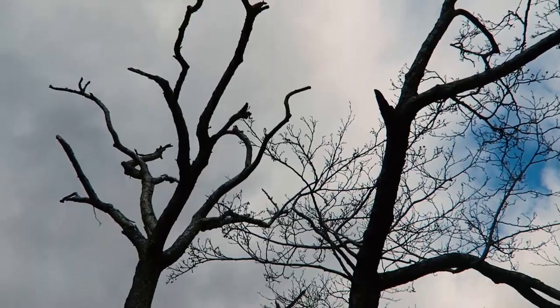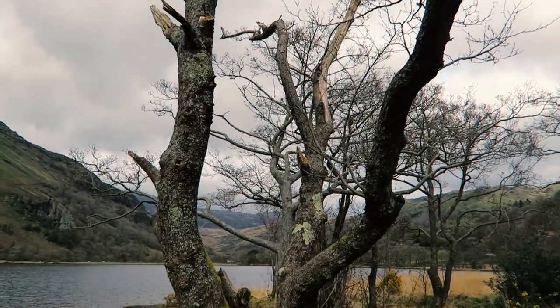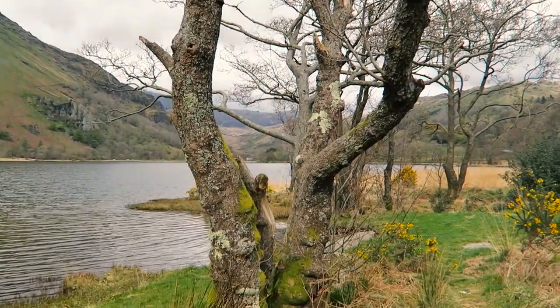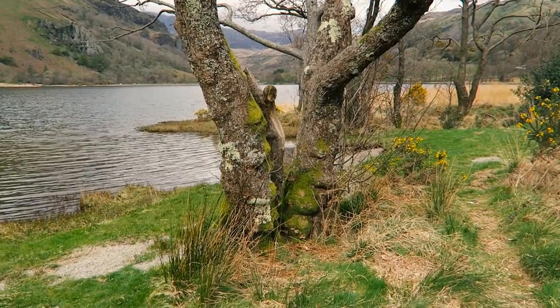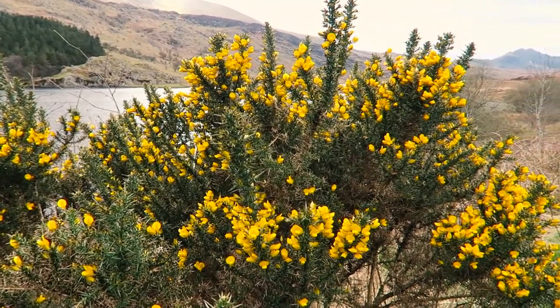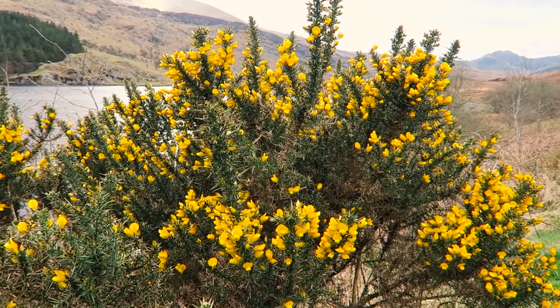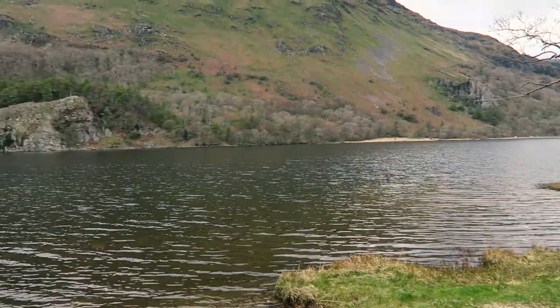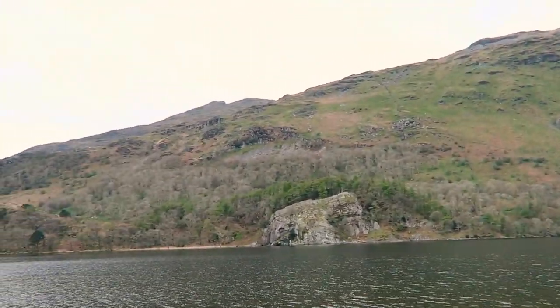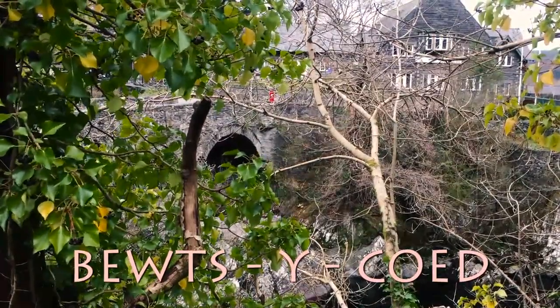Number five: three gorgeous lakes found in Wales. If you're wondering where King Arthur's sword Excalibur currently resides, it's probably in one of these three lakes. They're close together, so if you're eager to find it, good luck — I won't be joining you. They also filmed a lot of the King Arthur movie at these lakes, including the whole Lady of the Lake scene.